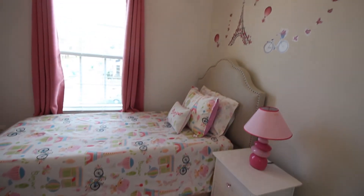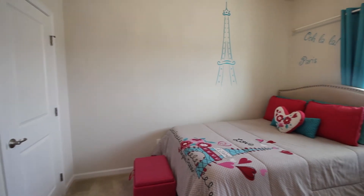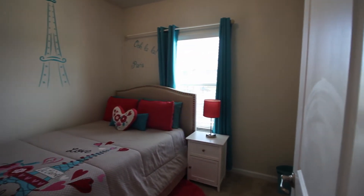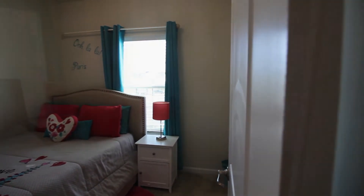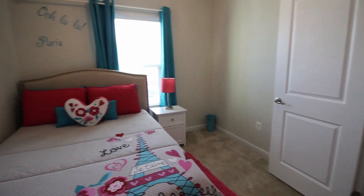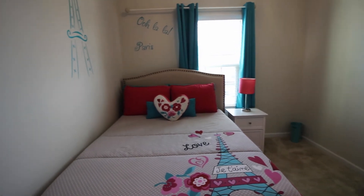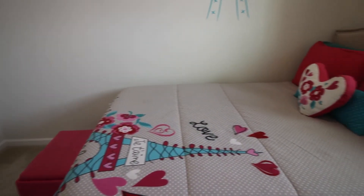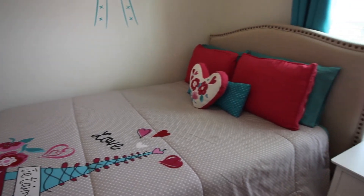My daughter's room is very small, so I didn't want to put too much in it. Now here we have my oldest daughter — she's 10 — and her bedroom. Her favorite color is blue, so I picked the same Paris designs and she loves it.